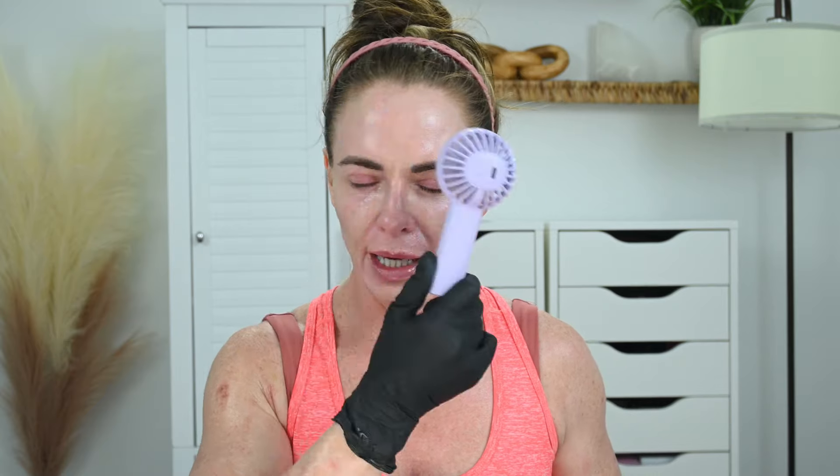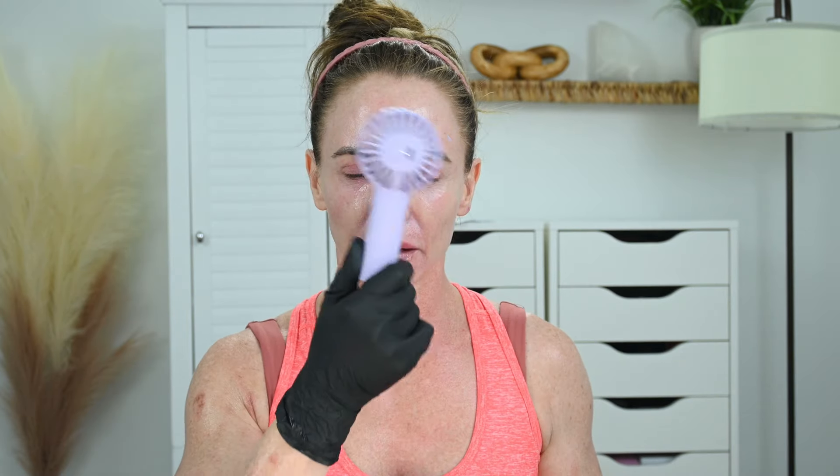It's spicy! Before I start the TCA, I'm going to put some aquaphor around my eyebrows and as a barrier to my eyelids. I don't remember Jessner's being this spicy. Okay, I'll be back when time is up — that was spicy.